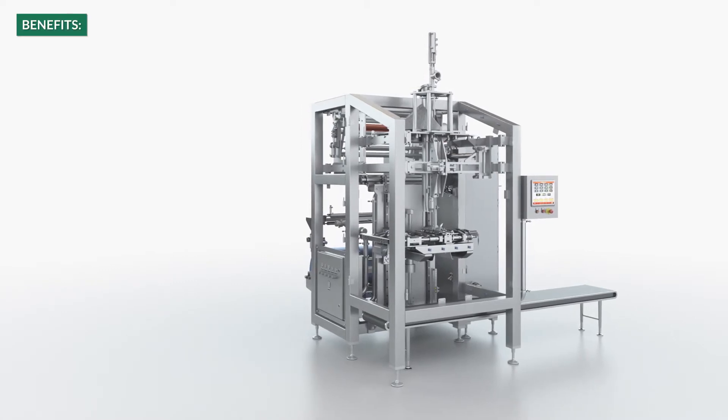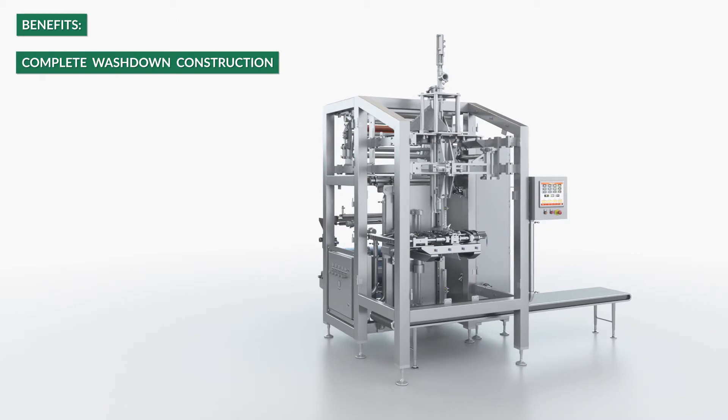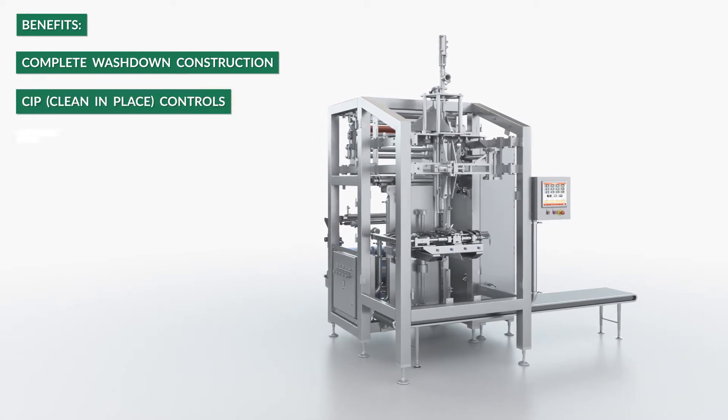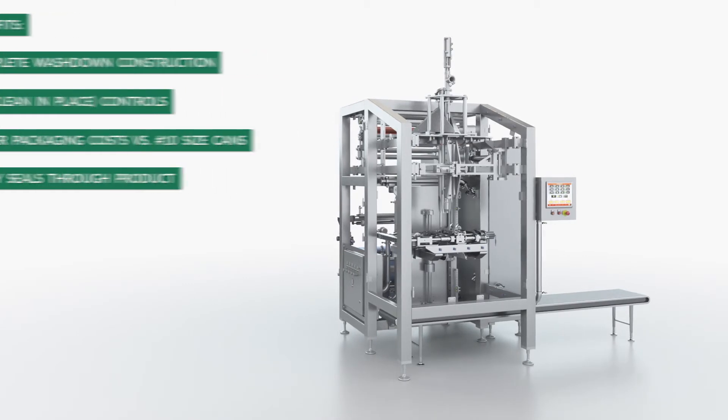The key machine benefits of the FSU-800RT are complete wash-down construction, clean-in-place controls, lower packaging costs versus No. 10 size cans, and the ability to easily seal through product.